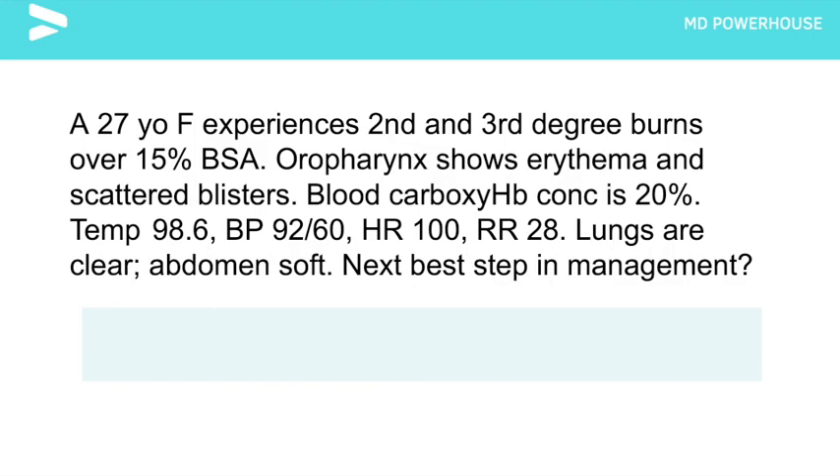A 27-year-old female experiences second and third degree burns over 15% of her body surface area. Oropharynx shows erythema and scattered blisters. Blood carboxyhemoglobin concentration is 20%. Temperature 98.6, blood pressure 92/60, heart rate 100, respiratory rate 28. No abnormal sounds are heard on lung exam and the abdomen is soft. What is the next best step in management?